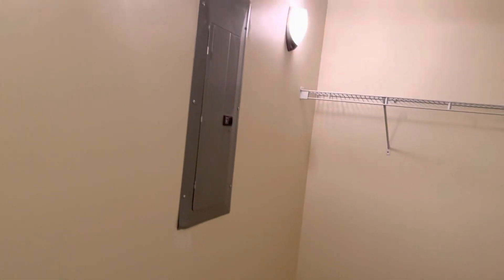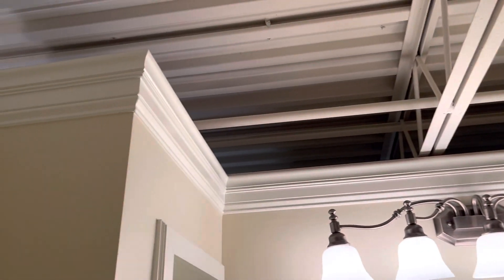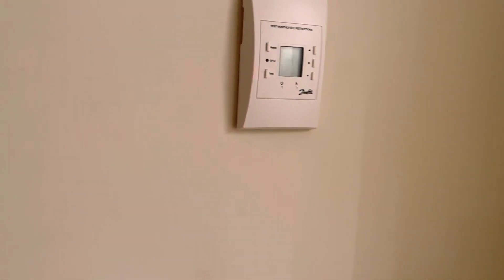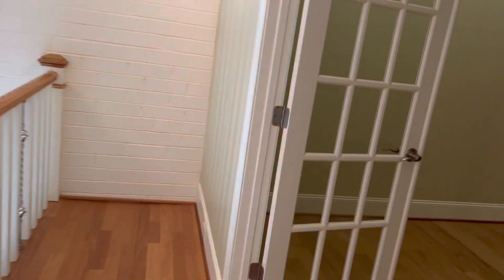Huge walk-in closet. Shared bath — that's a little funky. Looks like radiant heat in the floors.